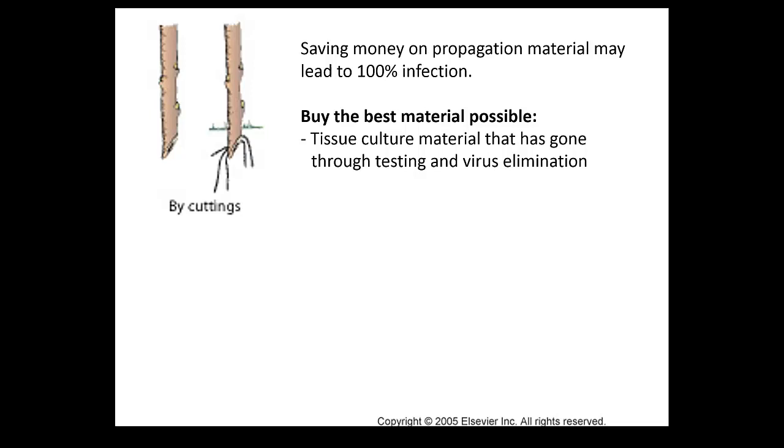When you go to a nursery - and I'm talking away from strawberry, in case some of you may have other berries on your farm - when you go and get a blackberry from a nursery and ask where those plants came from, they would probably say tissue culture. So what does tissue culture mean?